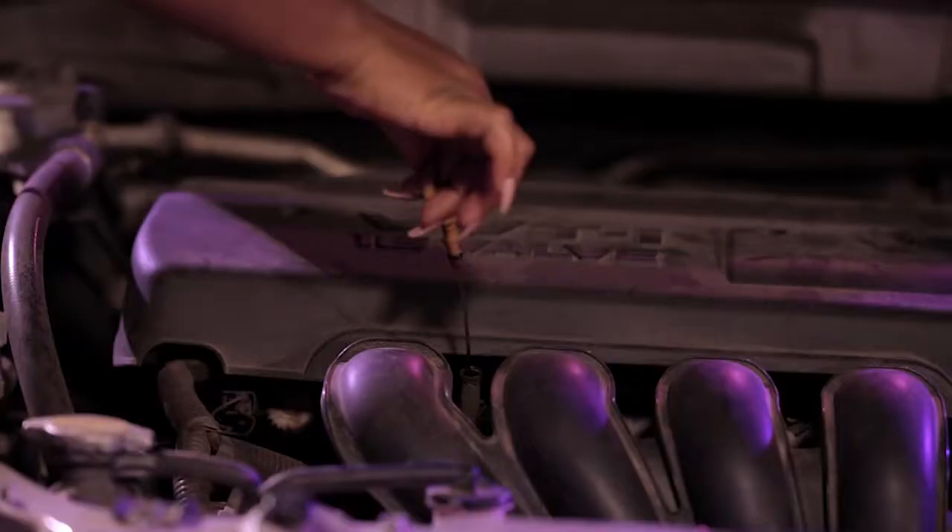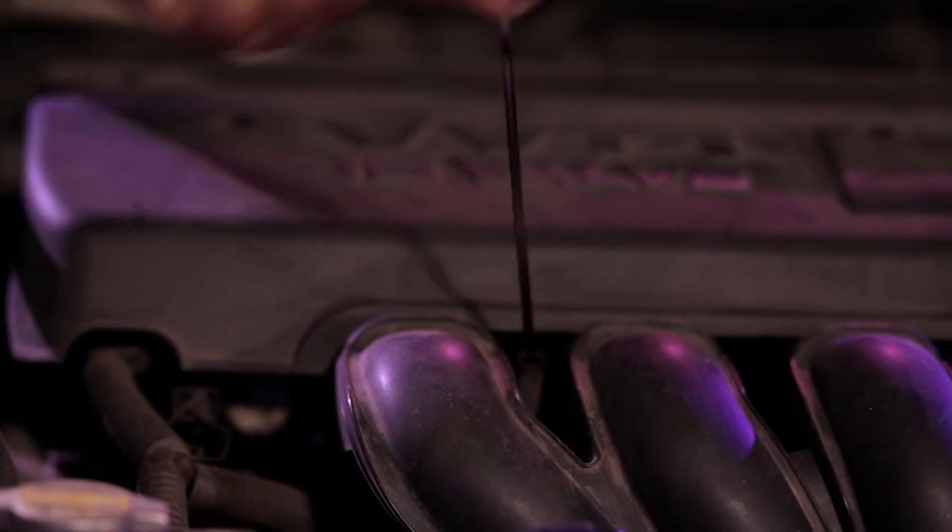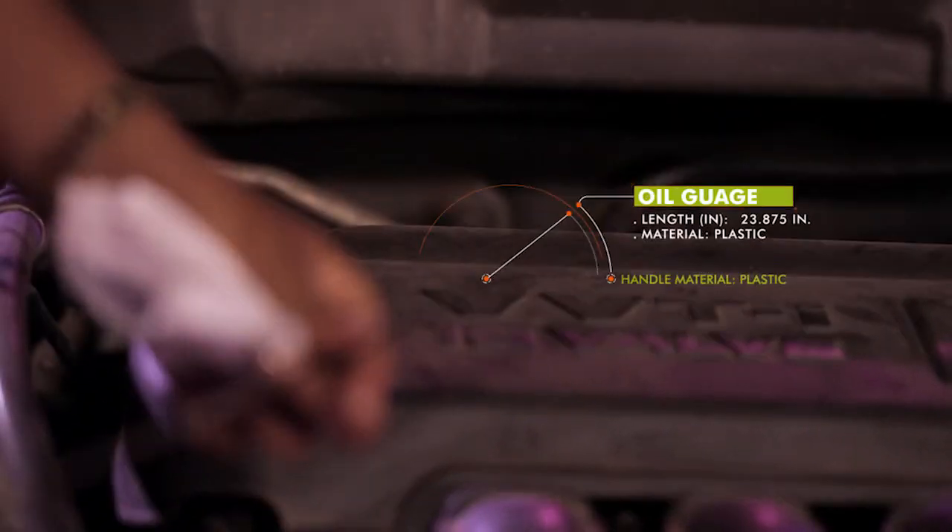This can be done by easily lifting the engine oil gauge located on your engine block. When you pull the gauge out, simply wipe with a clean piece of cloth. Reinsert and pull out again to get the actual level of the oil. An engine in good condition will always maintain a high-level engine oil, so the level will be at H.